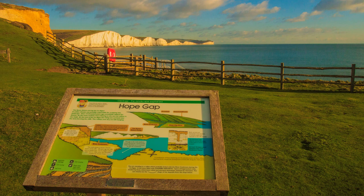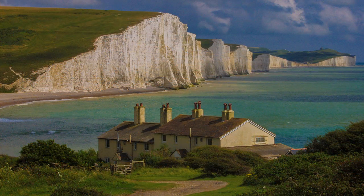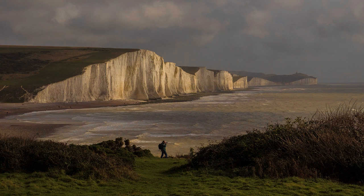At Hope Gap the beach can be accessed by steps. The iconic Coast Guard cottages that feature in so many views are a bit further on. When photographing Seven Sisters from this headland, spot meter the chalk cliffs, otherwise detail will be lost — they are not completely white. If necessary, correct shadows in post-production in Adobe Lightroom.